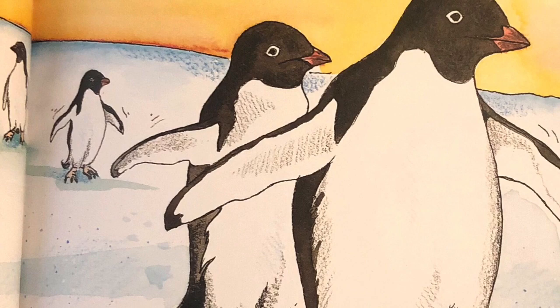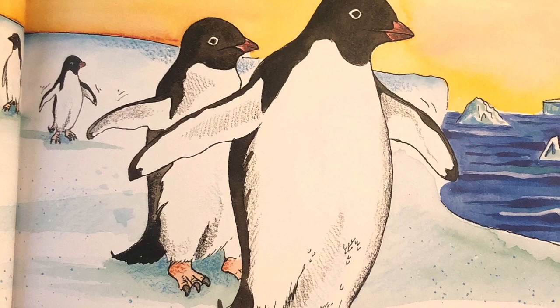Penguins by Gail Gibbons. Here come the penguins, straight and tall. They walk with a waddle, yet look stately and dignified.